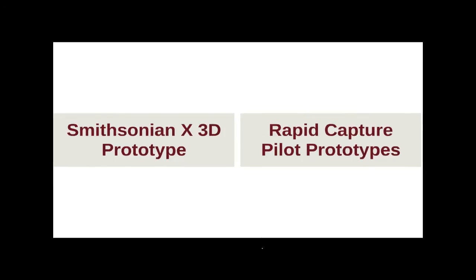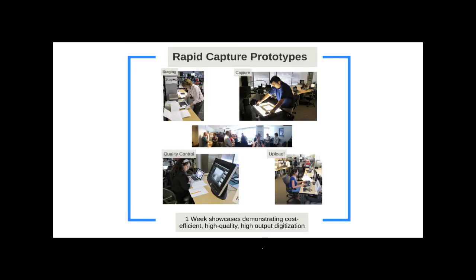How do you follow that up? Now just boring stuff — rapid capture of collections photography, bread and butter. What we've done in terms of what I'm now forced to call traditional photography of collections is organize one-week prototypes that help us get everybody on the same page and understand what impact we can make if we have a dedicated workforce, well-thought-out workflows, and all of our resources devoted to digitization.